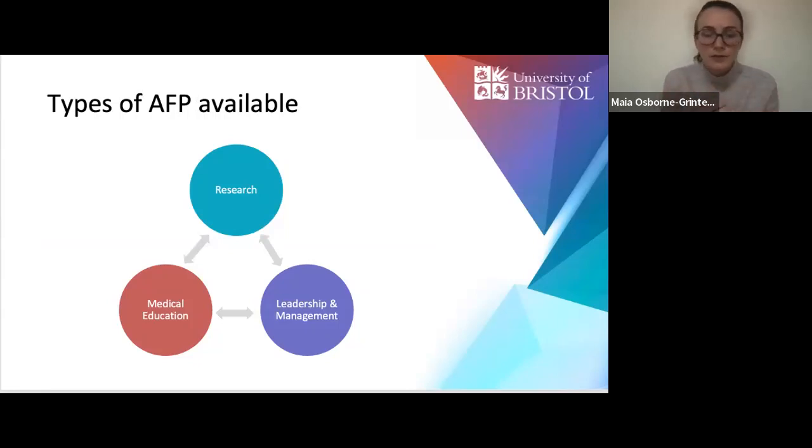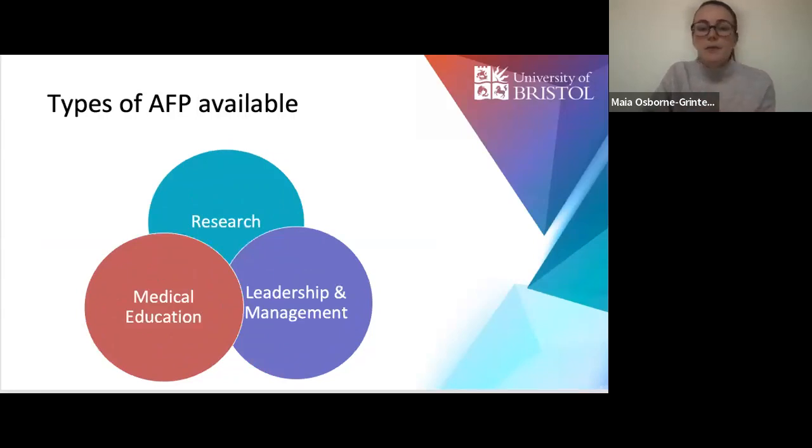Severn, the deanery I'm on, exclusively offers research SFPs. However, other deaneries will also have medical education and leadership and management SFPs. Doing a particular style of SFP doesn't exclude you from the others — they all contribute to what the qualities of a clinical academic require. Ultimately, the GMC wants doctors to be a researcher, a leader, and a teacher, so any one of these programmes will benefit you hugely.